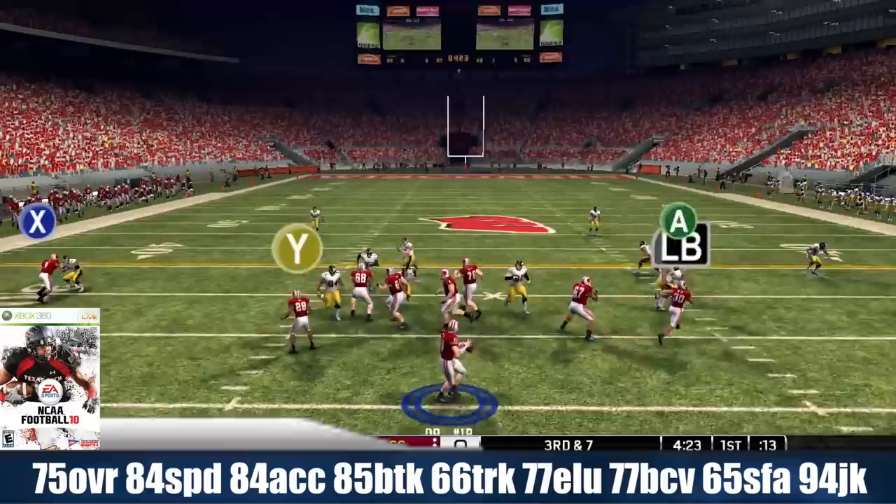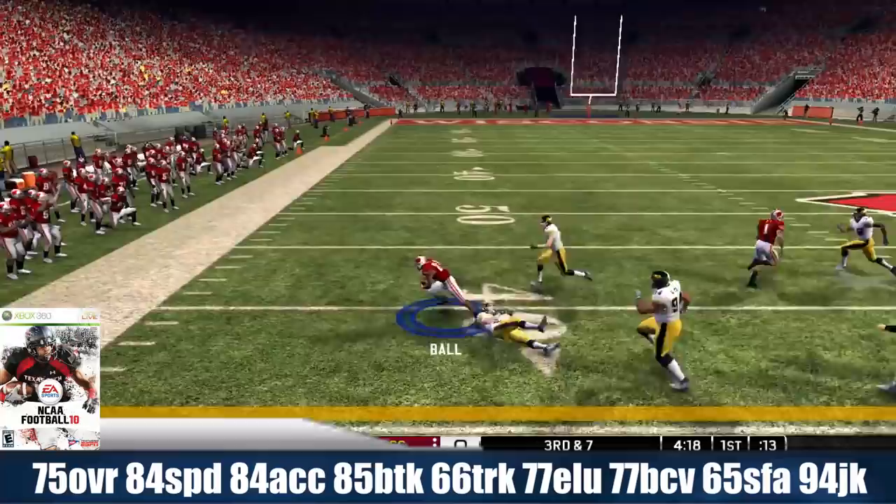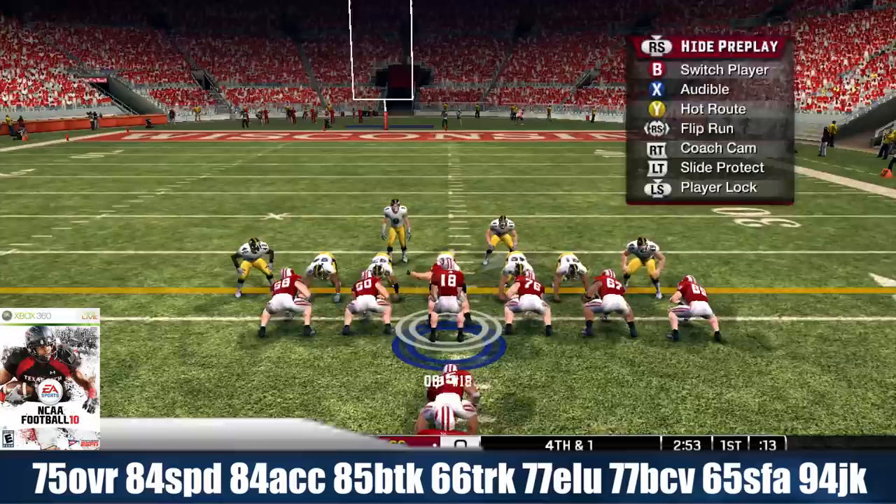We're going to kick things off in NCAA Football 2010 with Monte Ball as a freshman at 75 overall, with 84 speed, 84 acceleration, 85 break tackle, 66 trucking, 70 elusiveness, 77 ball carrier vision, 65 stiff arm, and a 94 juke move.